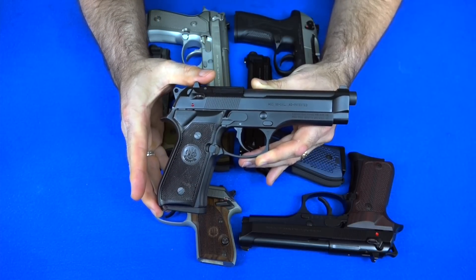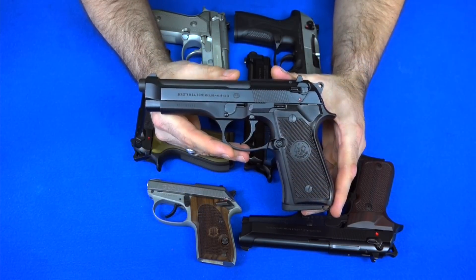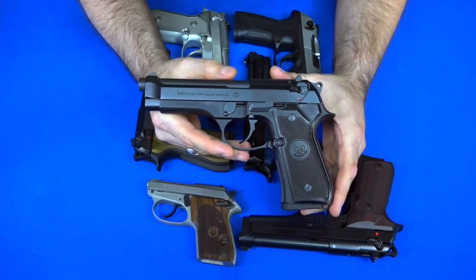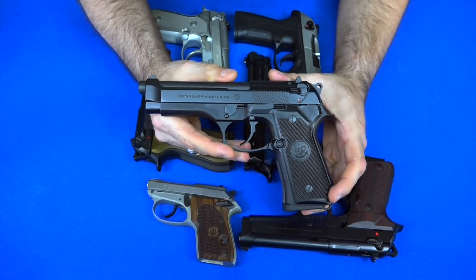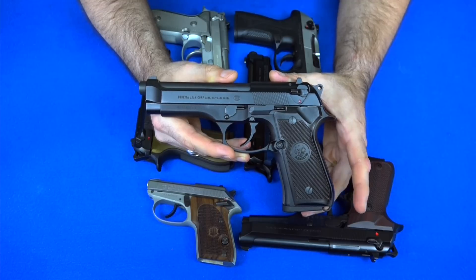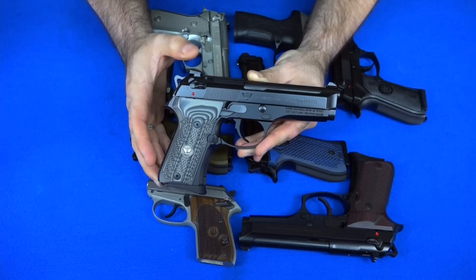The next gun is probably the oldest Beretta in my collection — this gun is over 20 years old. This is a Beretta 96FS, which is basically just like a 92FS except it's 40 caliber. Instead of holding 15 plus one rounds of nine millimeter, it holds 12 plus one rounds of 40 Smith and Wesson. It's seen a little wear but is still in great shape. I've never gotten around to changing the grips on this one — I need to.